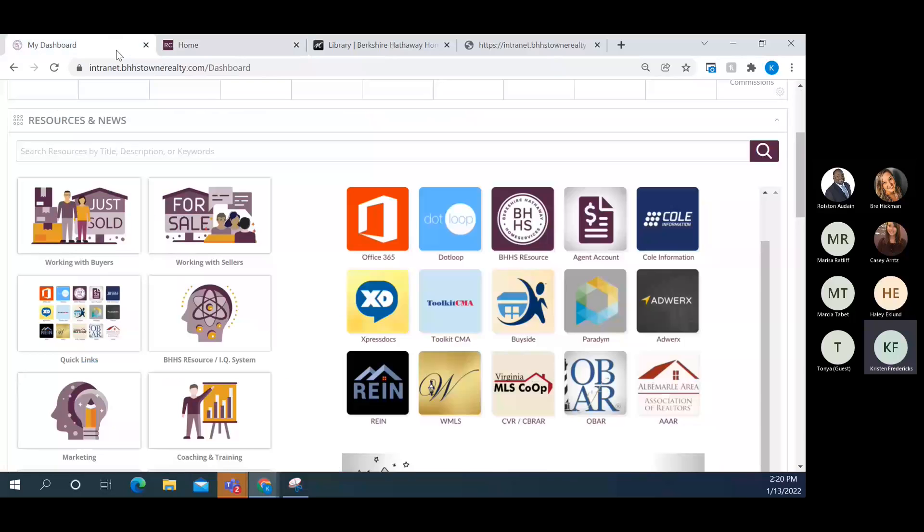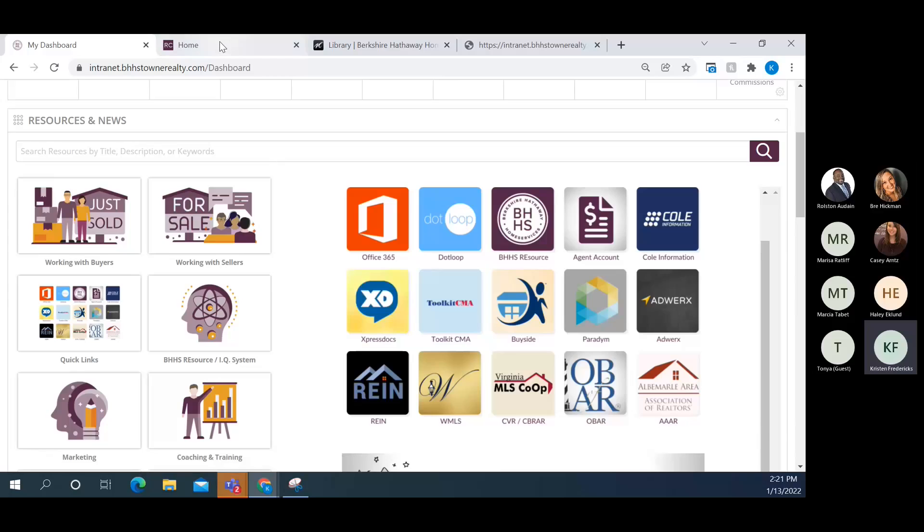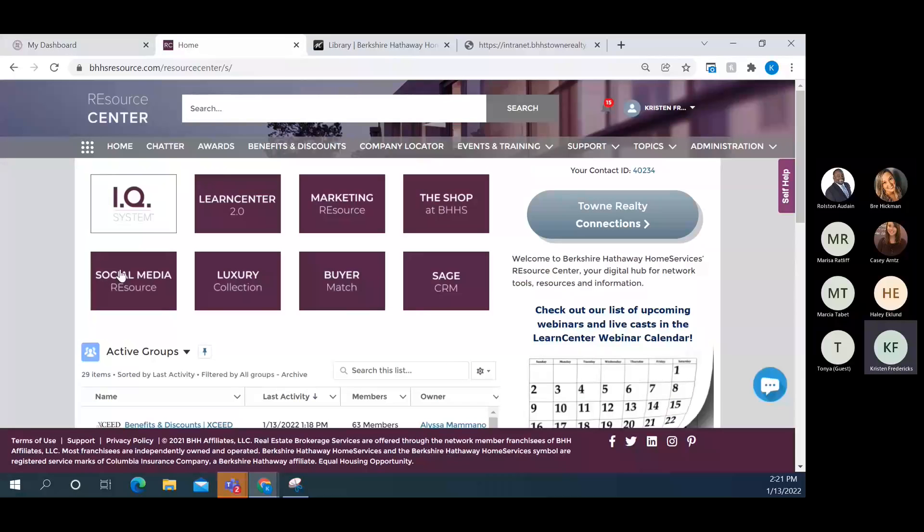We always prefer that you use Express Docs out of Town Central — it has the most information, all customized content, and the marketing credits from the company. If a credit issue ever occurs we can email marketing to help move an asset, but always default to the Town Central version.